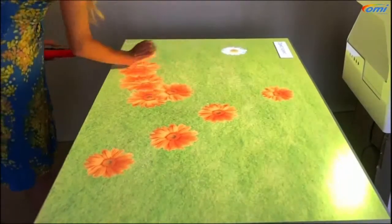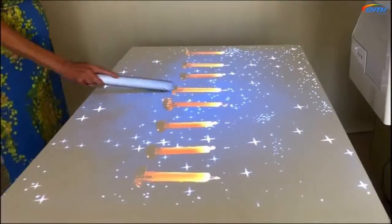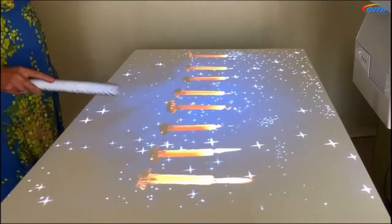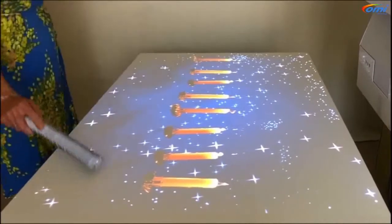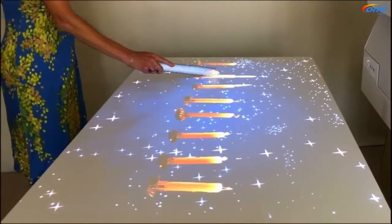This helps to maintain physical participation, coordination, and spatial awareness. Music is shown to be an essential part of our system — it really does help with emotional well-being and a sense of calm. This app explores that use of music, with a whole octave of notes that can be played, and each note lights up a candle.